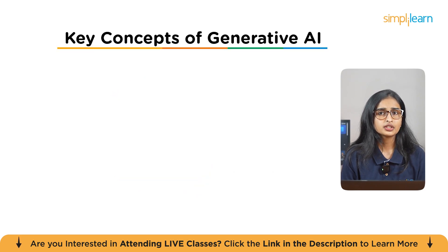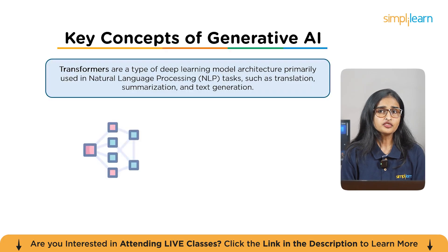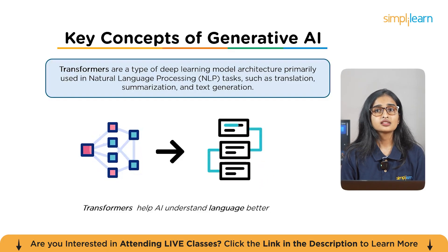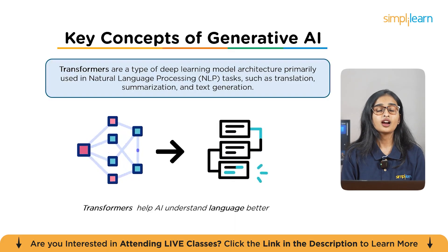Now let's cover key concepts that form the foundation of Generative AI. The first key concept is transformers and the attention mechanism — the backbone of modern Gen AI models like GPT and BERT. Think of transformers as helping AI understand language not just by reading words one by one, but by looking at the context of all words together. Pro tip: understand the attention mechanism deeply, as it's critical for debugging and improving models. Experiment by building a tiny transformer yourself to understand how attention really works.